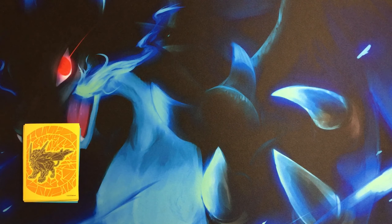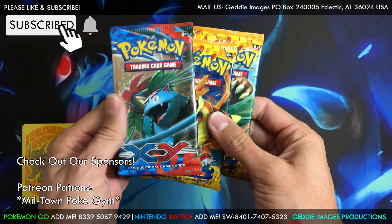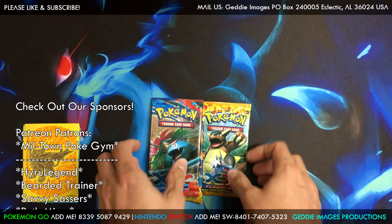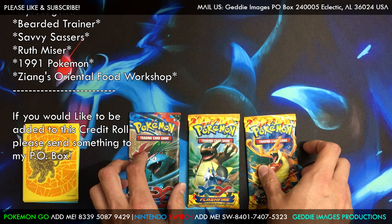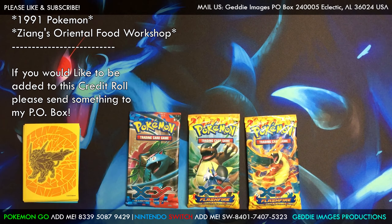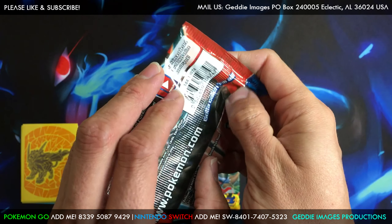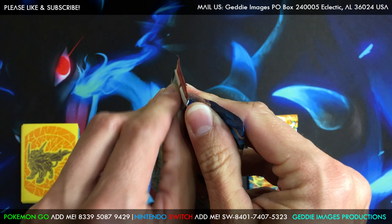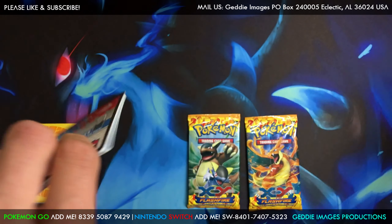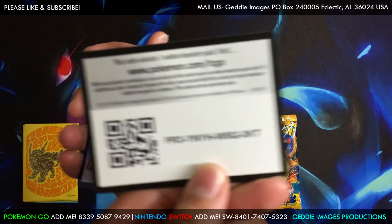Hey, what's happening guys, GI Joe here. We got some packs today — Flash Fire 2, Flash Fire 1, and XY. I'll leave a link for where these came from. I decided to open these so let's get into it and see what we pull. Let's go with XY first. Everybody doing good on this Friday? Been wondering if these are any good or not. There's the code — it says XY.